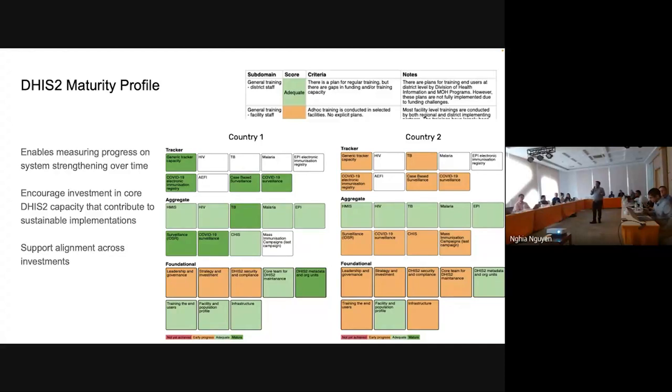Unless you have your fixed priorities and a long-term vision, it's difficult to get funding and attention from partners. You need to have this homework done in advance so that you can encourage investment in core DHIS2 capacity, which contributes to a sustainable implementation. You have multiple funding partners funding their own priority areas, but each can also contribute to core areas — processes, people, technology — so you need to align all these segments together to have a coherent pool of funding distributed into multiple streams depending on partner priorities.